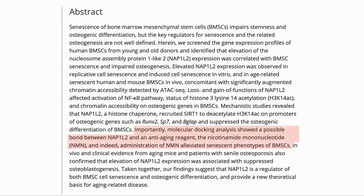They investigated the mechanism through which NAP1L2 was causing this senescence and found that NMN could dock with NAP1L2, and testing this did show a reduction in senescent phenotypes of the BMSCs. They also showed that in vivo NAP1L2 expression was associated with less bone generation. The main conclusion was that NAP1L2 is a regulator of BMSC cell senescence and bone cell generation.